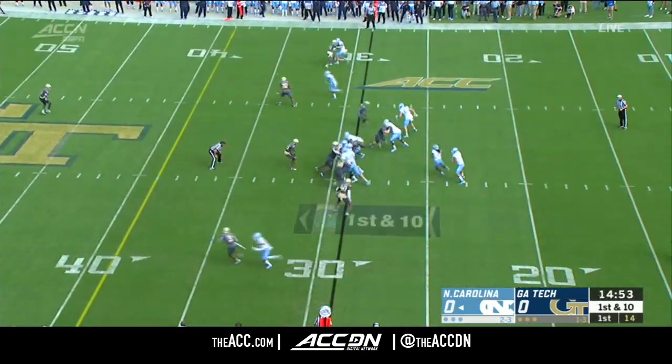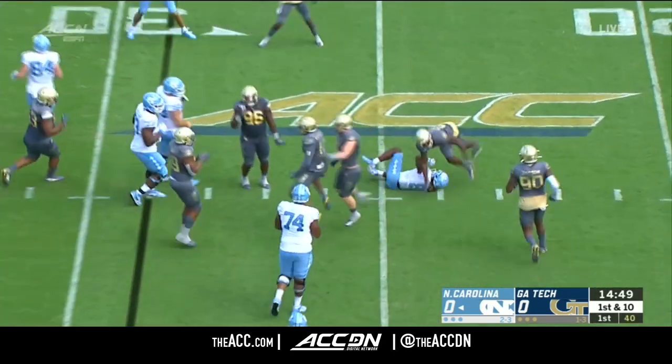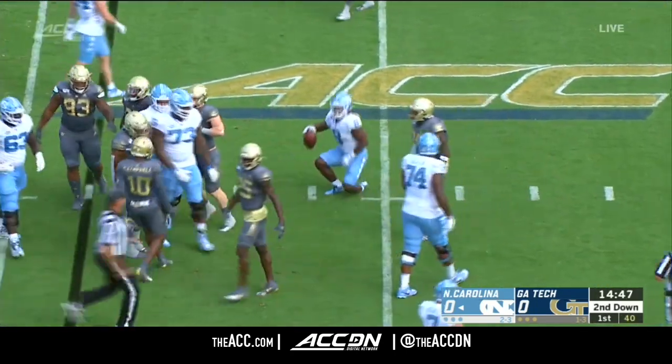One of the best quarterbacks in the ACC this year. Carter's the back, he'll get the carry, tries to work to the perimeter but got tripped up.